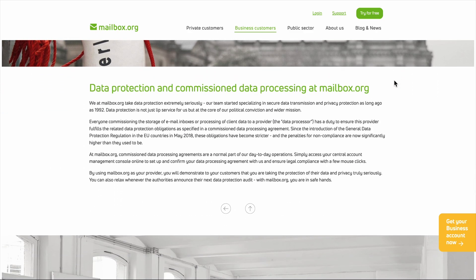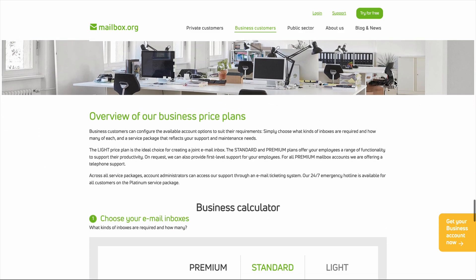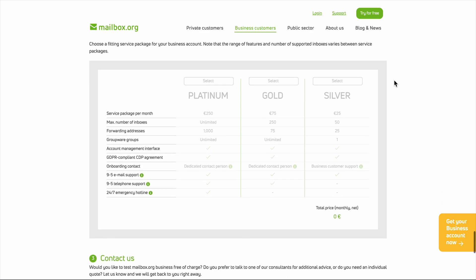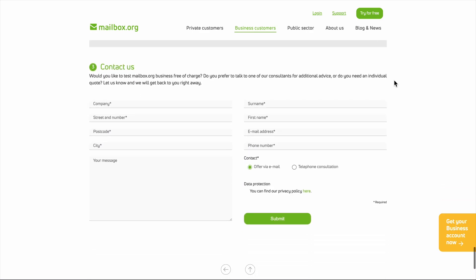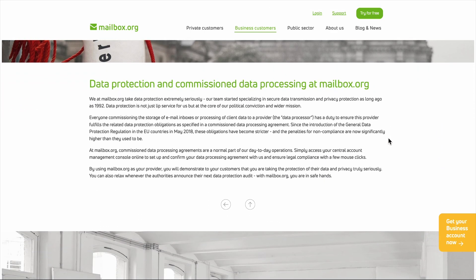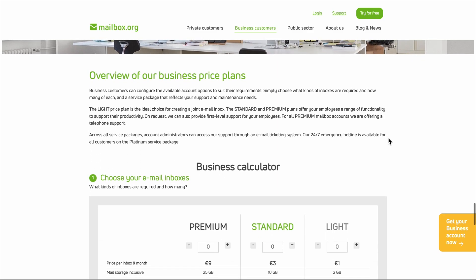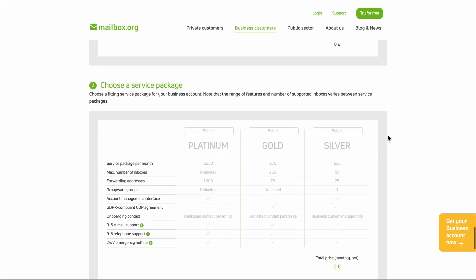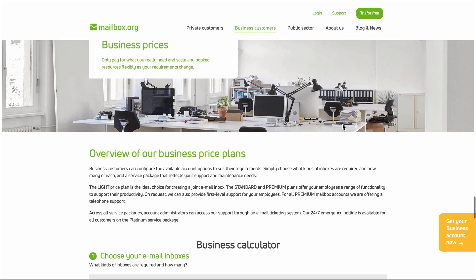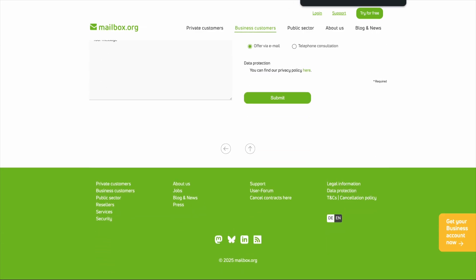Their two-factor authentication setup is actually pretty solid — they support both app-based authentication and hardware keys, which is more than most email providers offer. I appreciate that they make security optional but accessible; you're not forced into complicated setups, but the tools are there if you want them. The company also has a refreshingly straightforward approach to transparency — their privacy policy is actually readable, written in plain language instead of legal jargon designed to confuse you. The bottom line: Mailbox.org isn't trying to be everything to everyone. It's a focused, privacy-first email service that does the basics very well. In a world where most email providers are racing to add AI features and collect more data, sometimes boring and secure is exactly what you need.